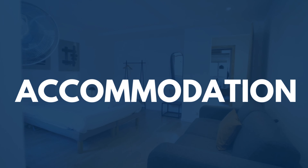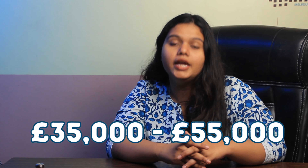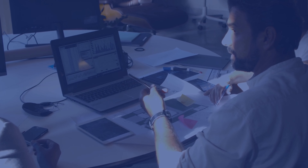Accommodation is compulsory for freshman students and is also available for postgraduate students. For more detailed information on scholarship and accommodation, you can check out the links in the description box below. If we talk about jobs and salaries, the average base salary of an alumnus graduated from this university usually ranges between 35,000 GBP to 55,000 GBP, depending on the program you graduate from. It is important to note that the salary changes according to the profile, location, and career background.